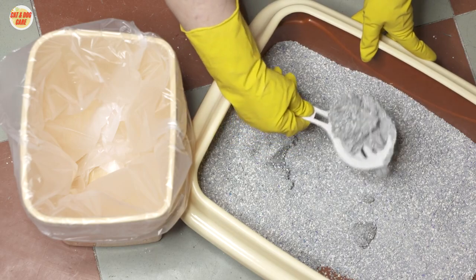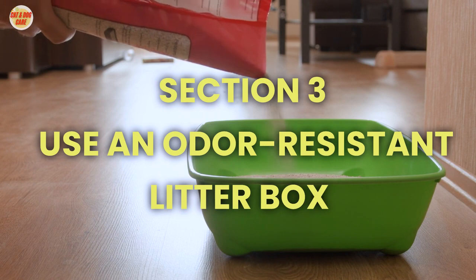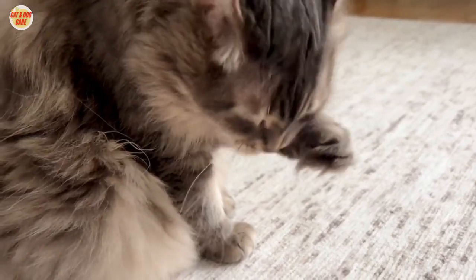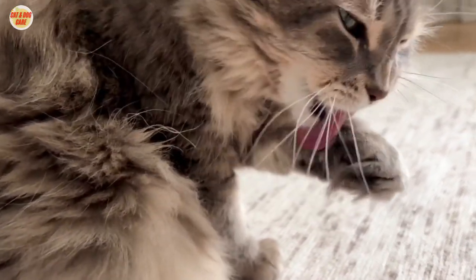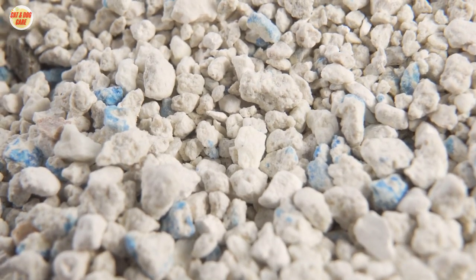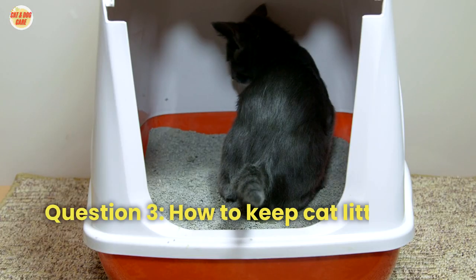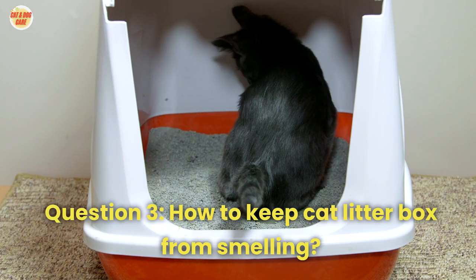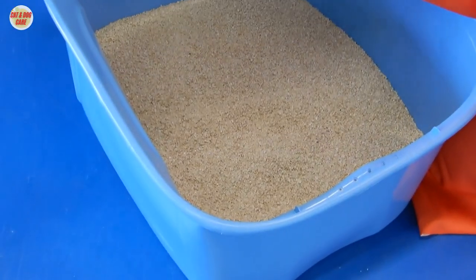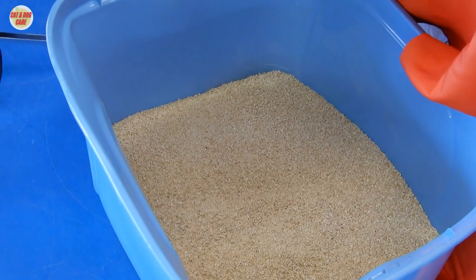Section 3: Use an odor-resistant litter box. Invest in an odor-resistant litter box, which often comes with a cover and a built-in filter. These features help trap odors inside the box, keeping your home smelling fresh. Question three: How to keep cat litter box from smelling? Answer: Using an odor-resistant litter box can help contain and reduce litter box odors effectively.